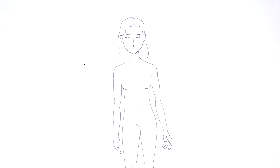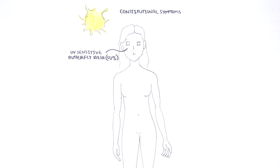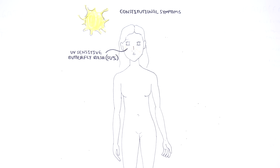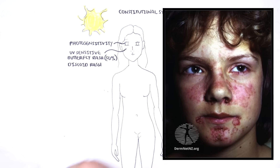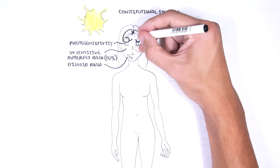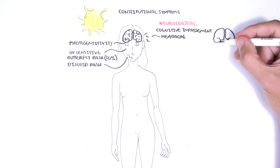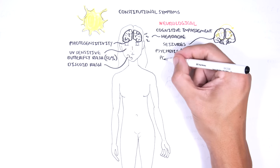There are many signs and symptoms of SLE. Most patients complain of constitutional symptoms such as fatigue, myalgia, weight loss, and fever. The most common sign is a UV-sensitive butterfly rash over the nasal bridge and malar bones, occurring in 50% of people. Individuals can also be sensitive to light, and other cutaneous features include discoid rash. Neurological involvement is common and includes cognitive impairment, headache, seizures, delirium and psychosis, as well as peripheral neuropathies.